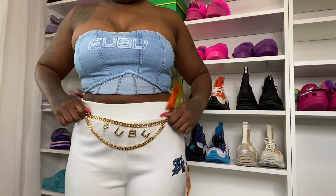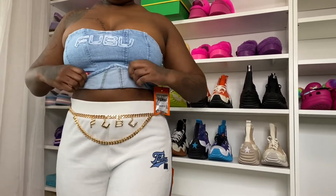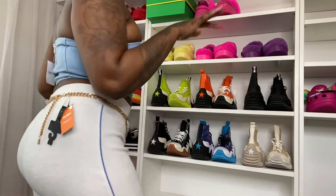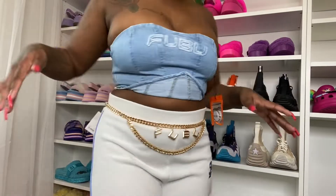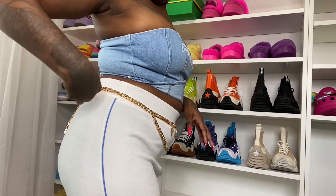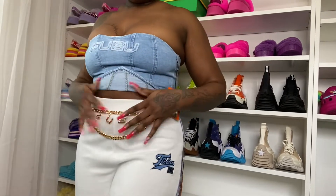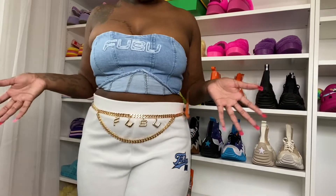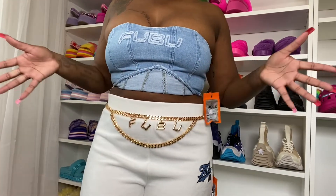This is how it looks on with the FUBU chain. Y'all, we are bringing the 90s back! This just made the outfit go from zero to a hundred real quick. The belt is $17.99 and it comes in gold. It's only one size so I'm not sure if it's plus-size friendly or small-waist friendly, but one size did fit me — my waist is about a 30, so that's just my measurements.